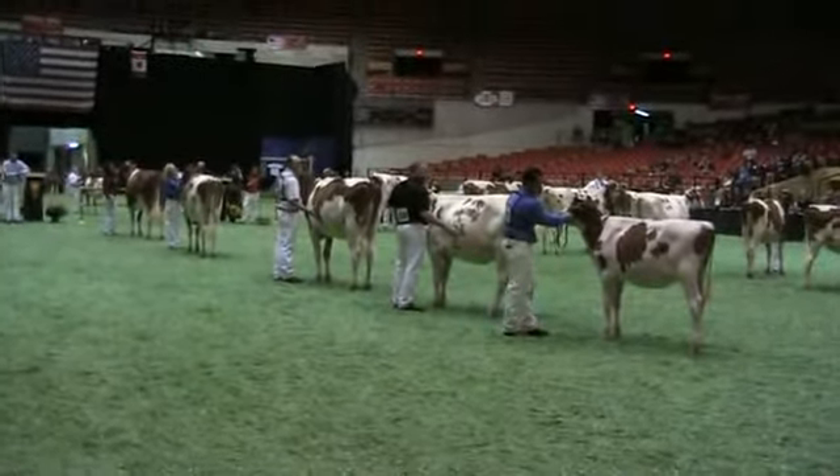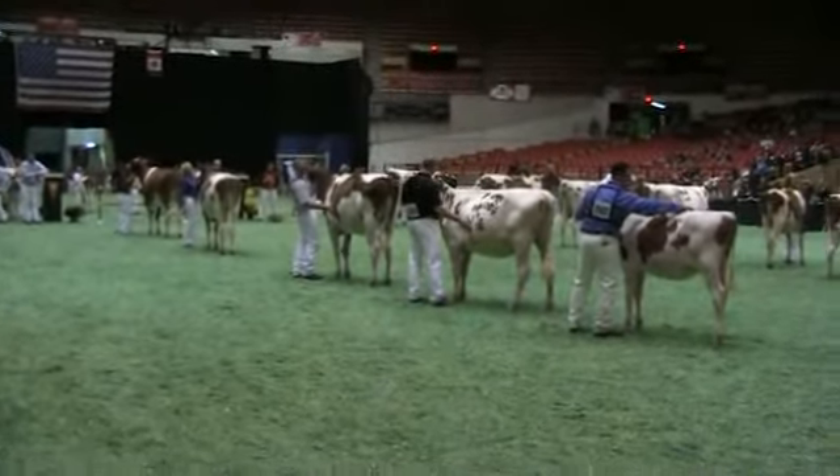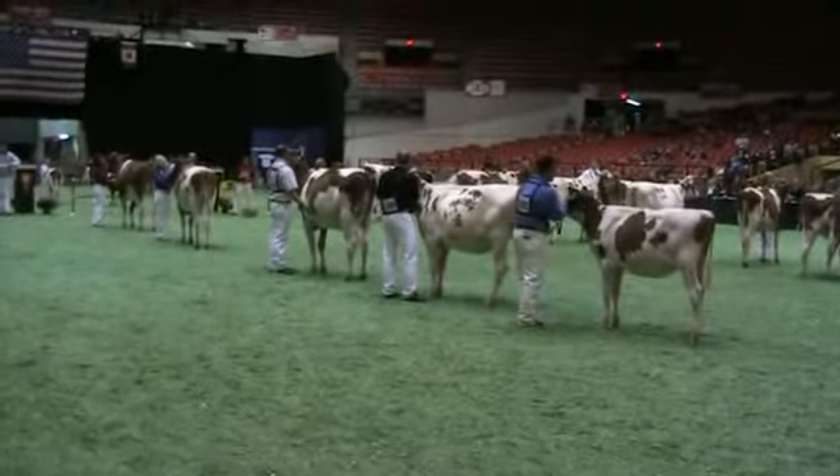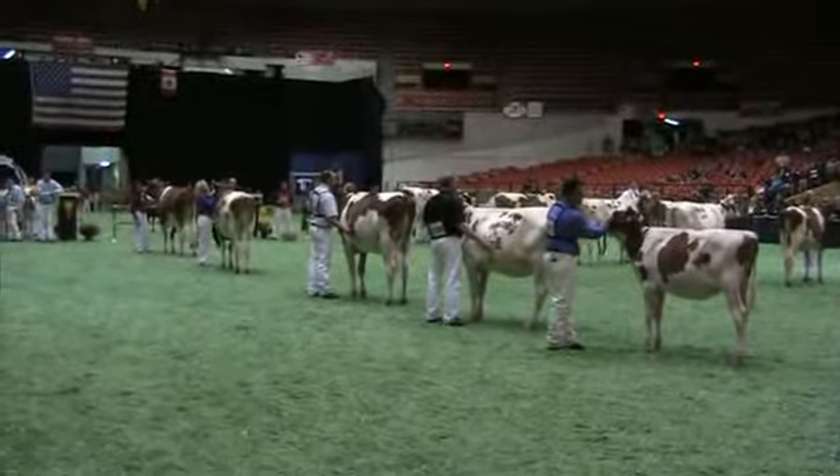This has been a great show. I tell you what, this red show gets better every year. It gets deeper and deeper. All these winners came back. They're what we like.